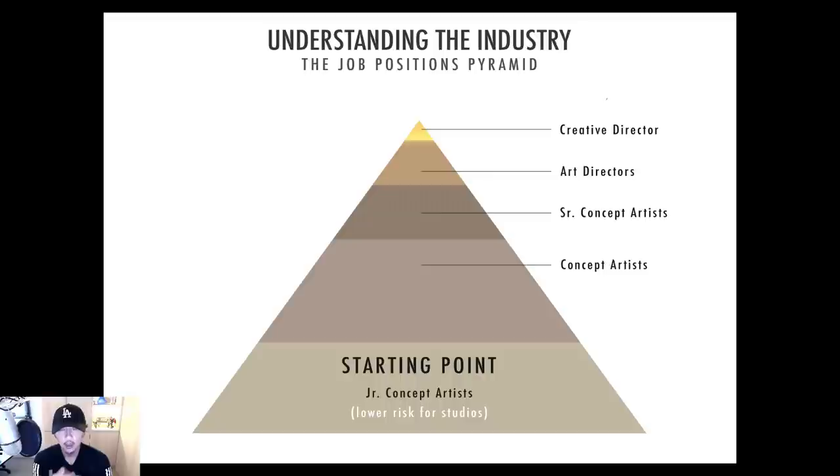A lot of people say 'junior stuff seems easy — why should I do the easy stuff?' Well, that word 'easy' is very scary. Give it a try, because what you think is easy is actually one of the hardest things to do. The simplest stuff is actually some of the hardest. Even for senior artists — even for myself — doing junior artist tasks like breakdowns and orthos takes a lot of time, referencing, and labor work. That's where junior artists come in, and you have to have that in your portfolio.